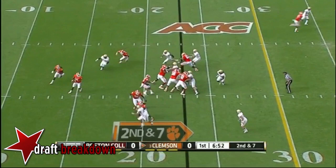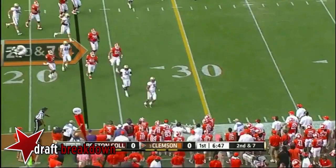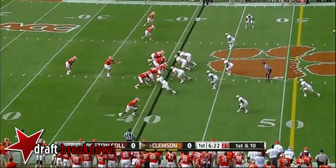Play action, second and seven. Boyd dodging tacklers, finds Watkins in the flat, and he did well to pick up a few yards. A hold — but the ball was in the air, so it's pass interference.